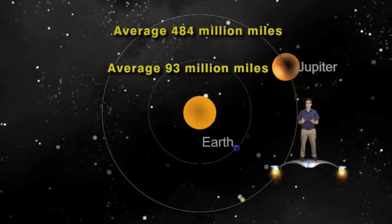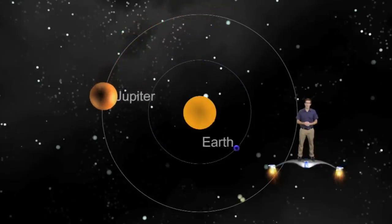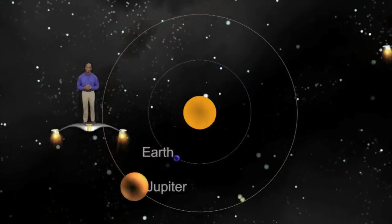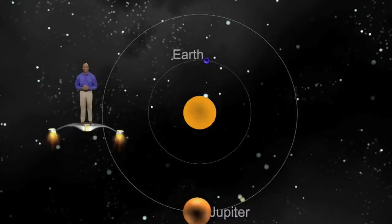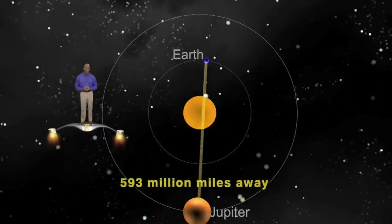Because Jupiter is a much slower moving planet than our Earth, Jupiter and Earth constantly vary their distance from each other. When Jupiter is at its farthest distance from us and is on the other side of the sun as seen from Earth, it can be as far as 593 million miles away.